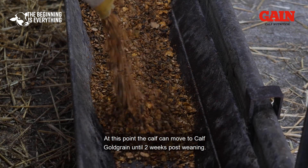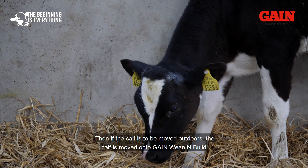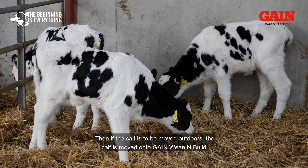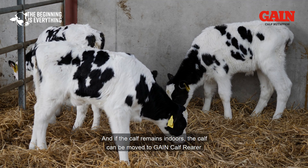At this point, the calf can be moved to Calf Gold Grain until 2 weeks post-weaning. Then, if the calf is to be moved outdoors, it is moved on to Gain Wean and Build. And if the calf remains indoors, the calf can be moved to Gain Calf Rearer.